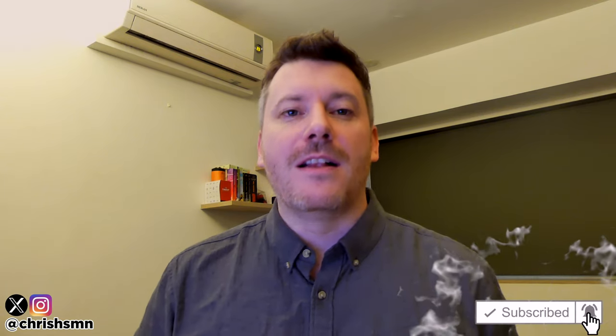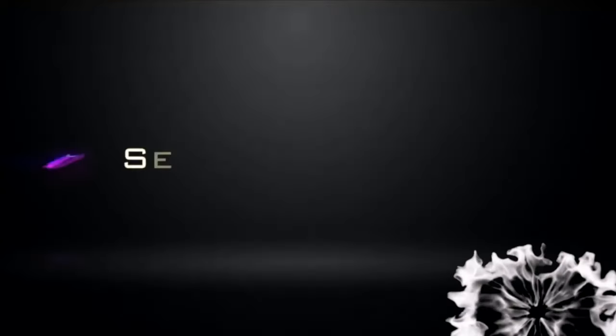Before we jump in, drop a like and subscribe and hit the bell to be updated with new videos. I'm going to skip the fluff and just jump right in. If you want to confirm my recommendations, go in the description and check out that list to ensure you get the best price.